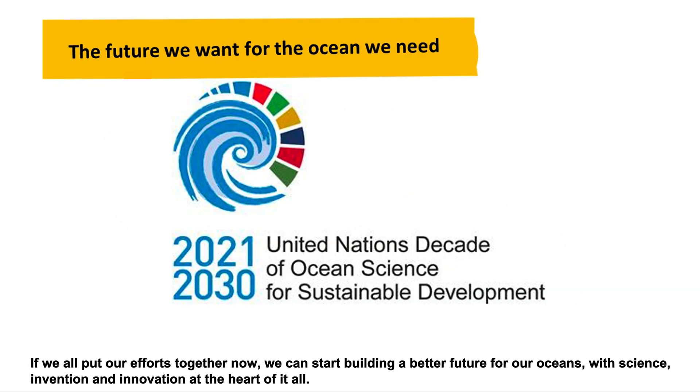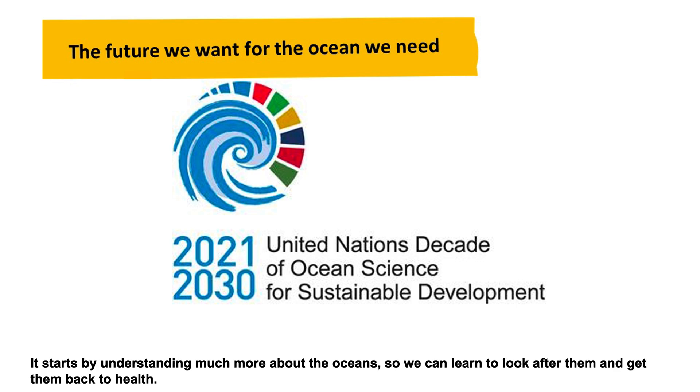If we all put our efforts together now, we can start building a better future for our oceans, with science, invention, and innovation at the heart of it all. It starts by understanding much more about the oceans, so we can learn to look after them and get them back to health.